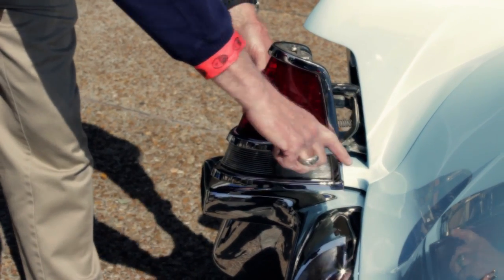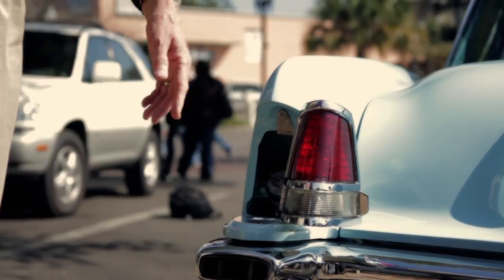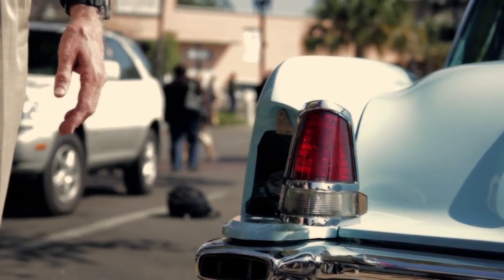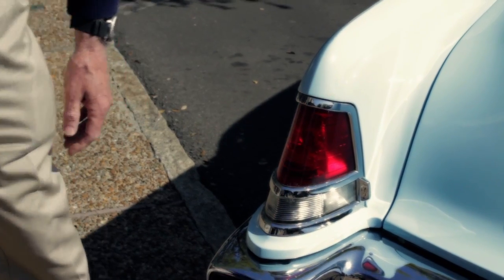That was the joke — you pull into the gas station and the attendant would run all around, back in the '50s, trying to find where to put the gas in. It's behind the tail light. If you neglected to close the light after you filled your tank, it would still be fully functional as a tail light.